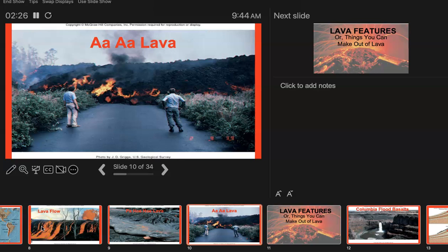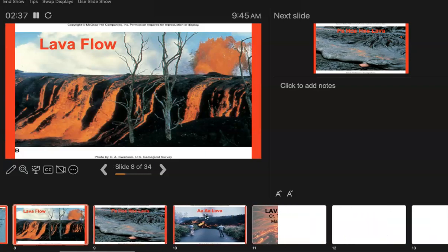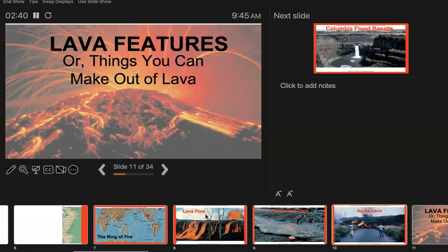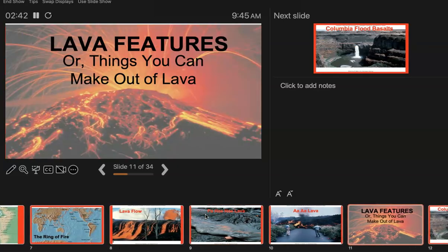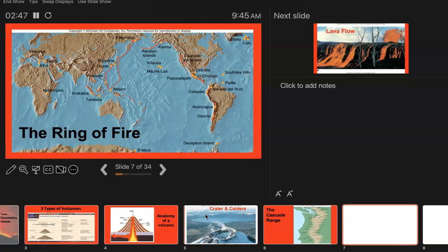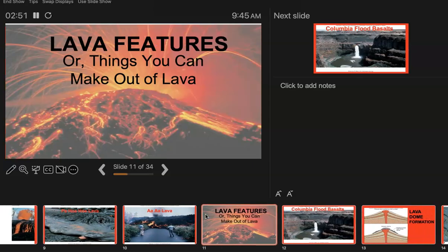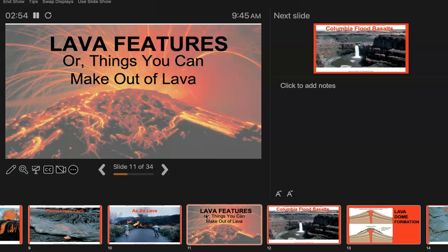We're back at it with volcanoes. I did rearrange the slides a little bit. For you folks at home, I just told the folks here on campus. I just put the pahoehoe lava stuff much closer to the middle of the conversation. I didn't delete anything or add anything, just rearranged a little. Things You Can Make Out of Lava — I've been saying for 20-some years I've got to come up with a better title than that. I guess I'm not going to.